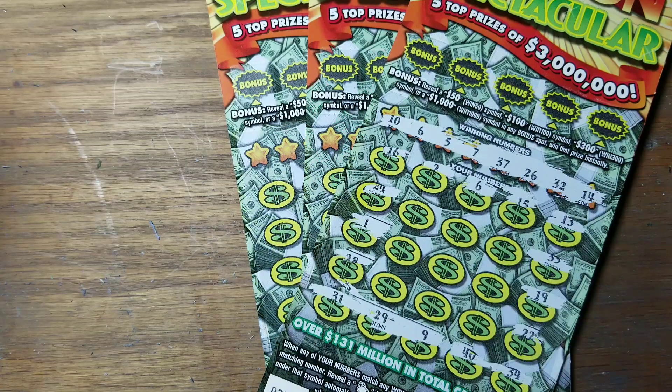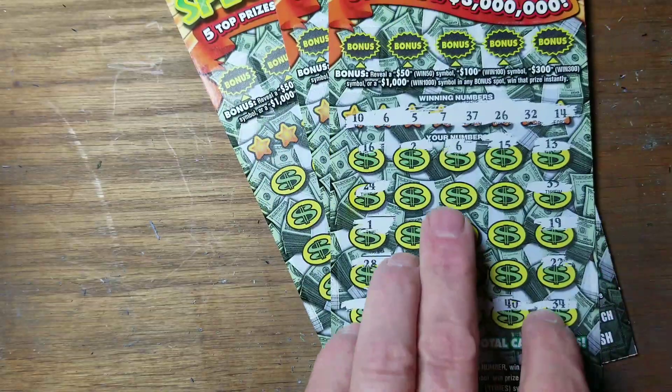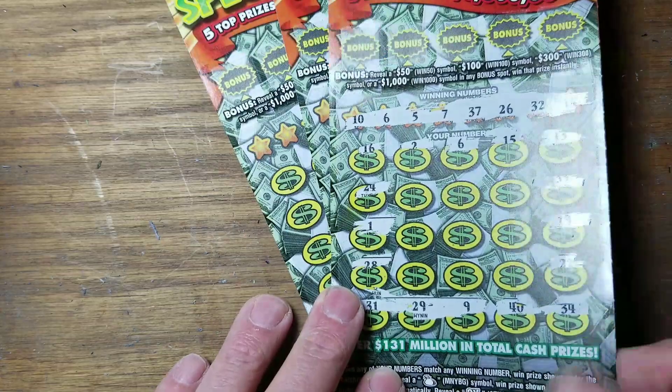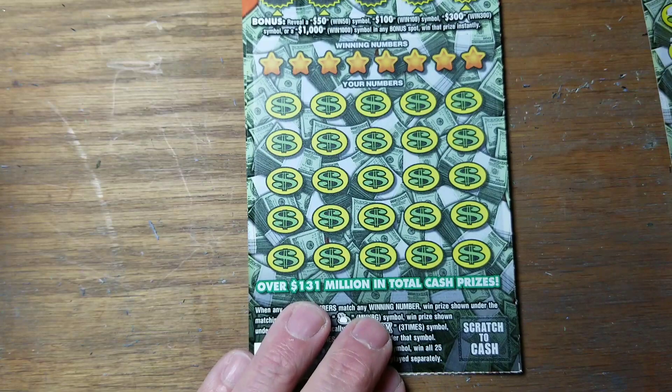Hey YouTube, Jack's back. We've got three more spectaculars — ticket 27, match that little six right there in the middle. Won't see any other ones, but since that was ticket 27, we also bought 28 and 29.